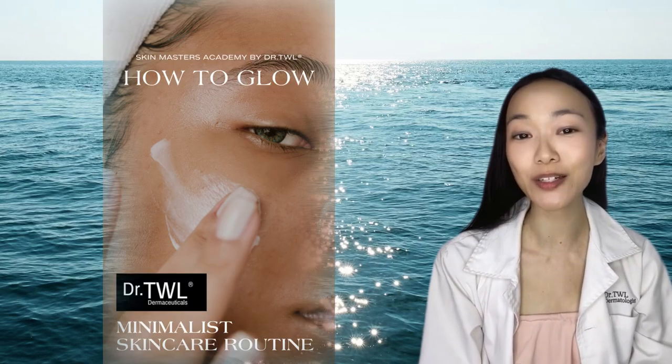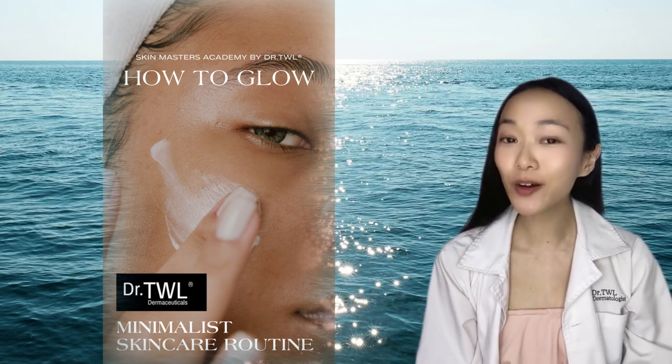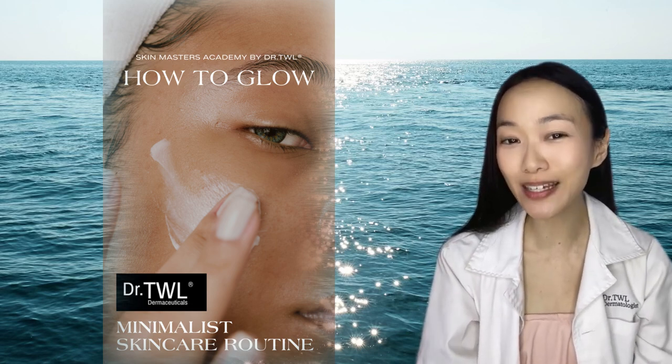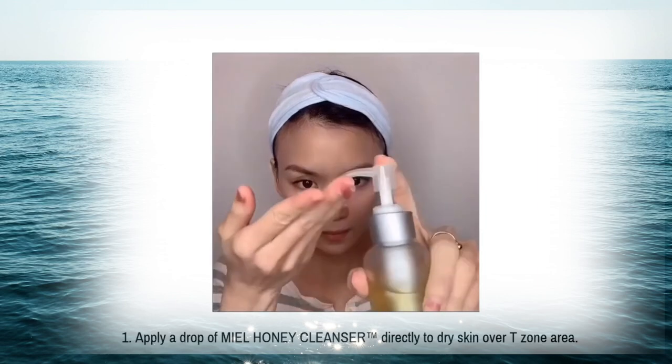Skin Masters Glow Tips, Episode 1. This lecture focuses on the simplest, fastest quick-glow daily facial, created with just three products. It's perfect for skin minimalists and busy professionals, and takes just under five minutes.